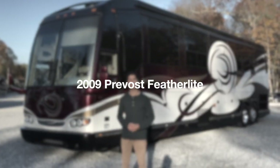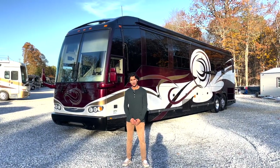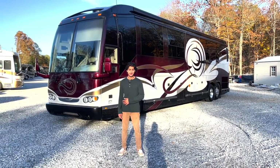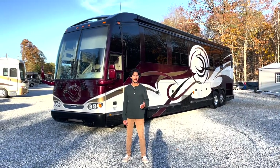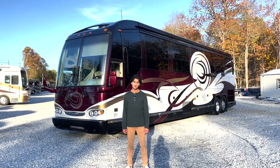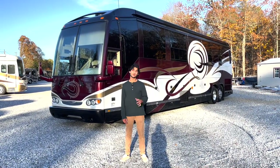Hi, this is Mayan Shah with rbmax.us, and today we have a 2009 Prevost H345 that has been converted by Featherlight Coach. This coach is a stainless steel monocoque or unibody chassis, and the Prevost buses are known as the epitome of chassis quality and build quality in a bus. It's been beautifully converted by Featherlight Coaches.